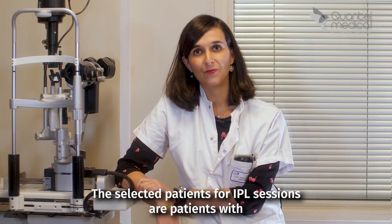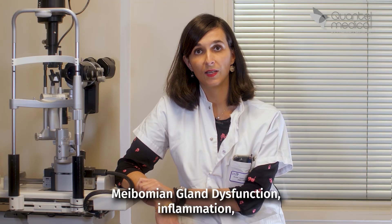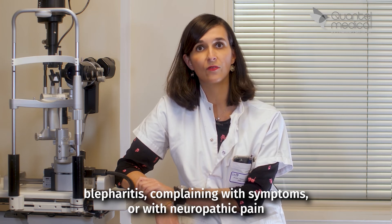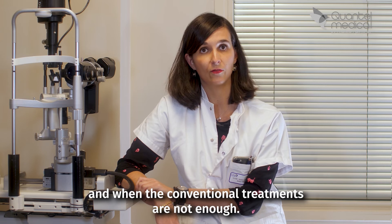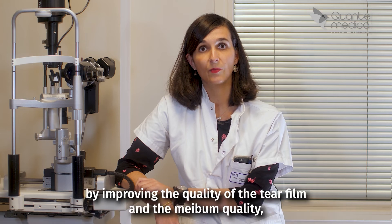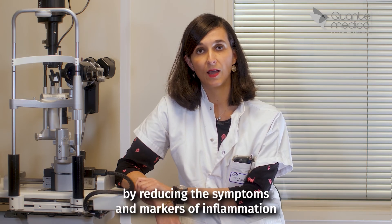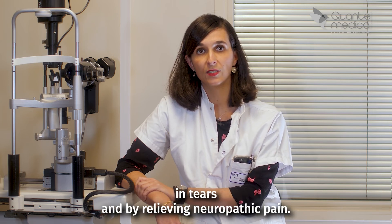The selected patients for IPL sessions are patients with Meibomian Gland dysfunction, inflammation, blepharitis, complaining of symptoms or neuropathic pain, and when conventional treatments are not enough. IPL offers multiple outcomes for our patients by improving the quality of the tear film and the Meibomian gland secretion, by reducing symptoms and markers of inflammation in tears, and by relieving neuropathic pain.